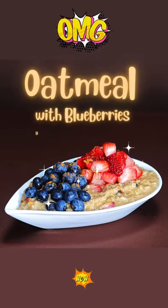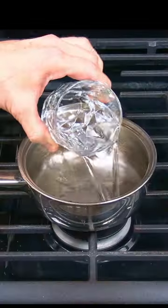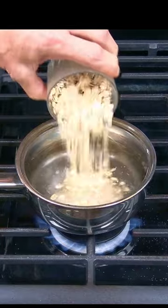Oatmeal with blueberries and strawberries — quick and easy to make and loaded with healthy benefits. In a small pot, add two cups of water, a pinch of iodized salt, a cup of old-fashioned whole oats, and cook for five minutes.